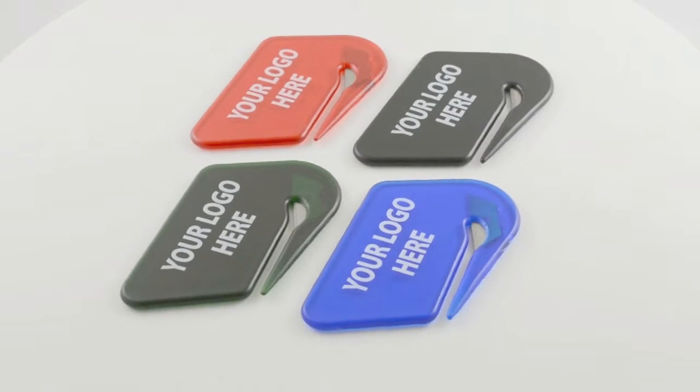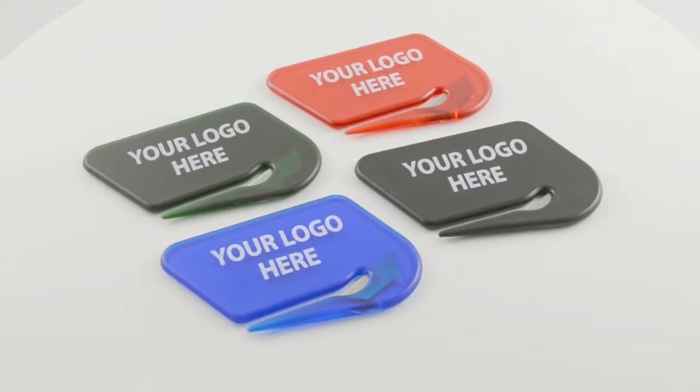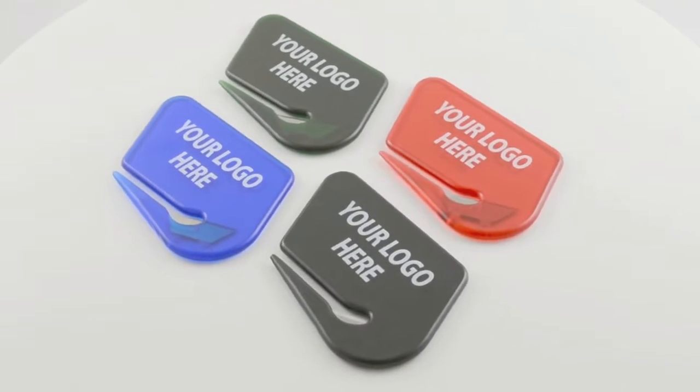Everybody opens mail and it keeps coming day after day, year after year. Personalized letter openers help make the job of advertising easier. Our custom imprinted razor envelope openers are a practical giveaway used by people in every industry and help get your brand noticed. Easily distributed in any venue, these inexpensive handy letter openers provide awesome and long-lasting exposure.